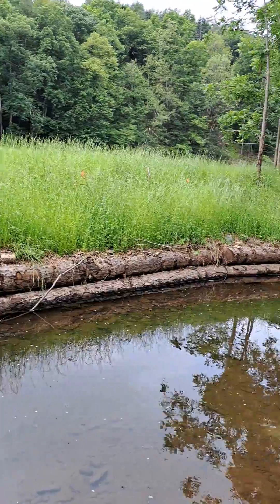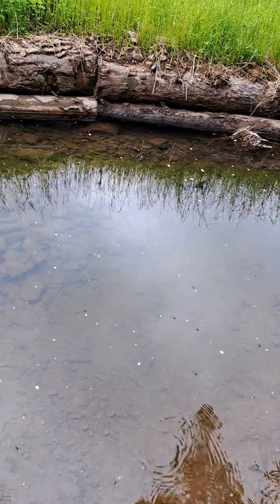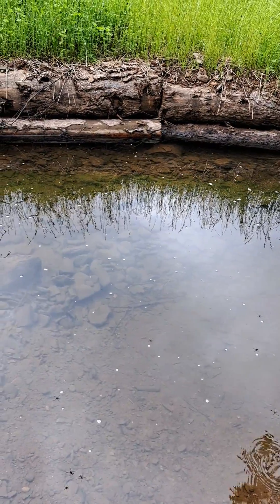This bank was all collapsing, and now we have some nice clear water. It rained like hell last night, because there's no mud in this stream.